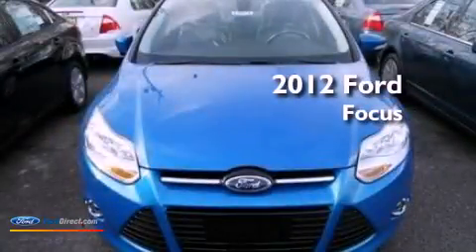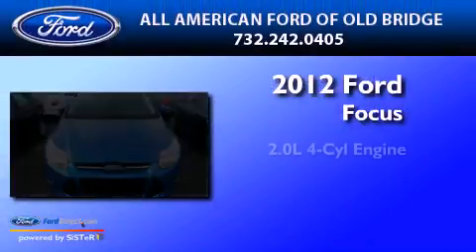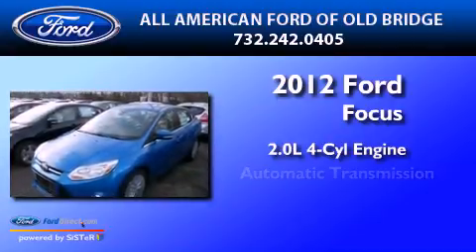This is a 2012 Ford Focus. It has a 2.0-liter 4-cylinder engine and an automatic transmission.